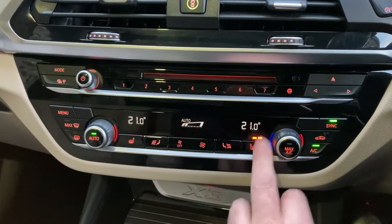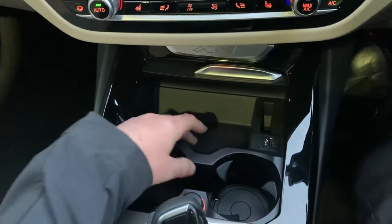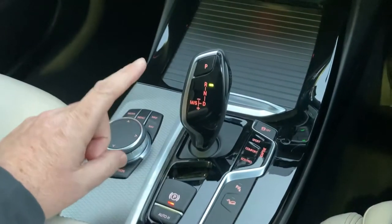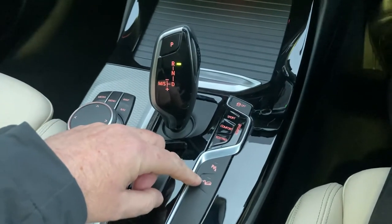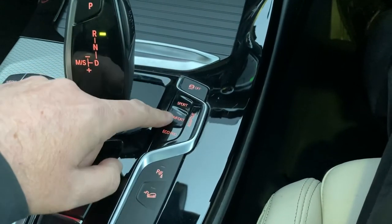There are heated seats with three stage heating. Underneath here you've got a nice little storage area and some drinks holders. The iDrive controller does the screen, you've got the automatic gearbox selector, electric handbrake, hill descent control if we're going downhill, and different driving modes as well.